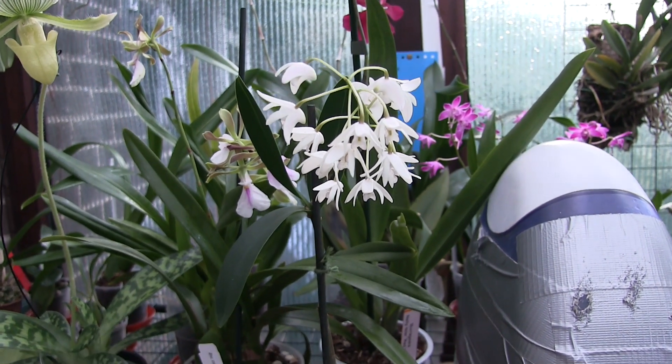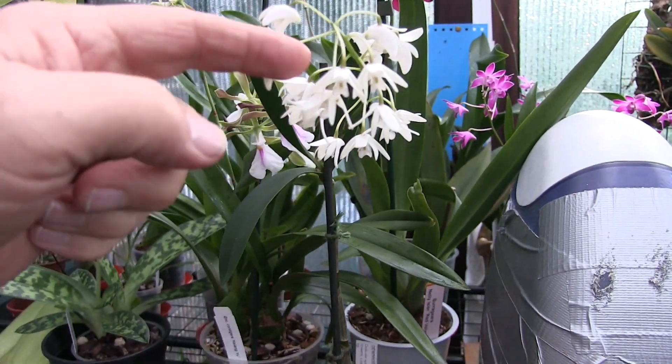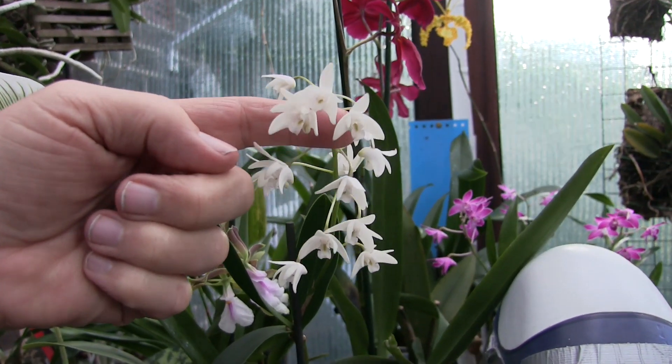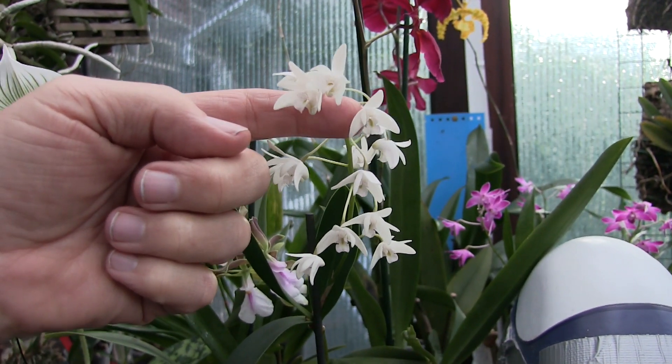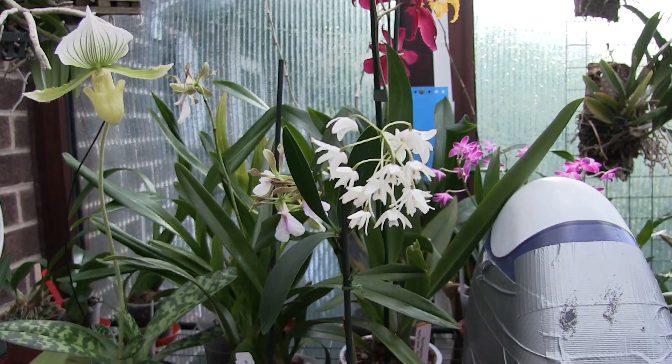Yeah, simple little vid. Haul of one. Doesn't even look much, but this was got for the fragrance — literally. It's so fragrant, it's stunning, it's gorgeous. I'll do a show vid later and I'll go over the ones I put in the show and what happened. I'll do that separately.